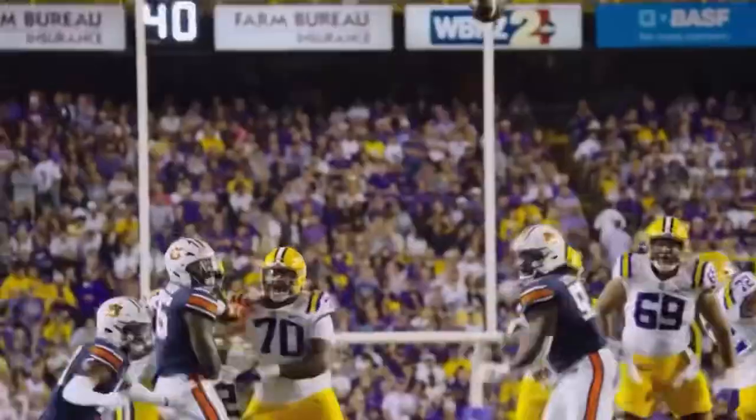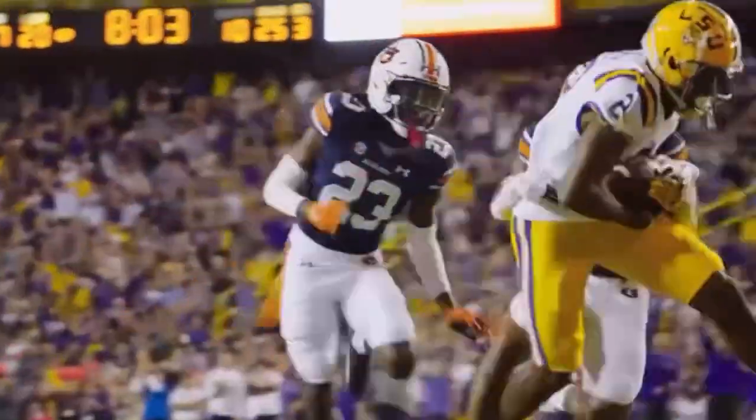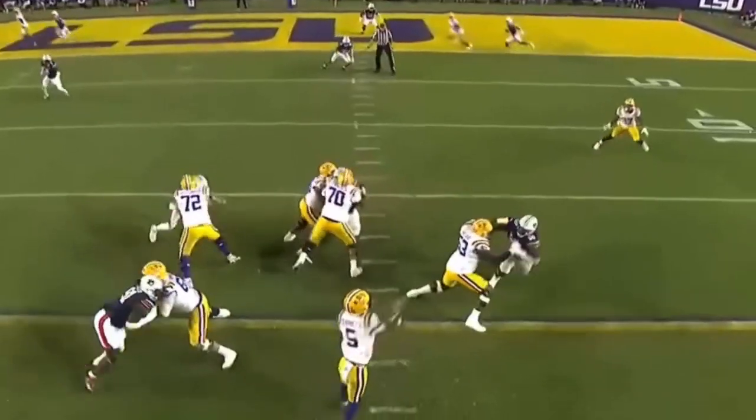Daniels stands, fires — caught. Lacey at the 11, down the middle of the field. Wraps him up, but throws him into the end zone.